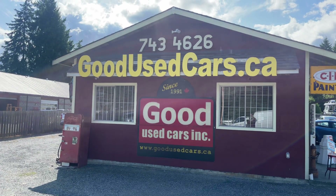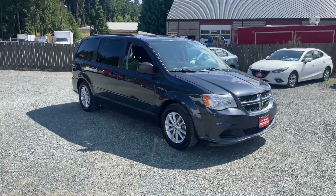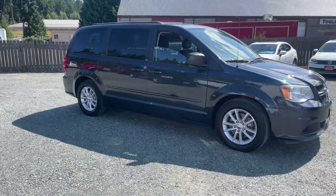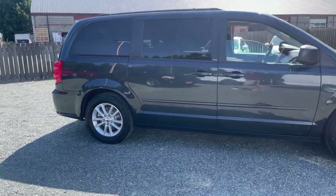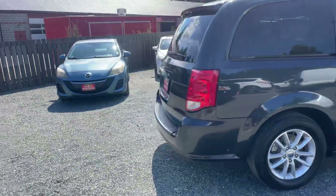Hey, it's Bryce from Good News Cars, and today I have a very nice 2013 Dodge Grand Caravan SXT with a DVD player and stow-and-go seating. Absolutely one of my favorite vans out there on the market.